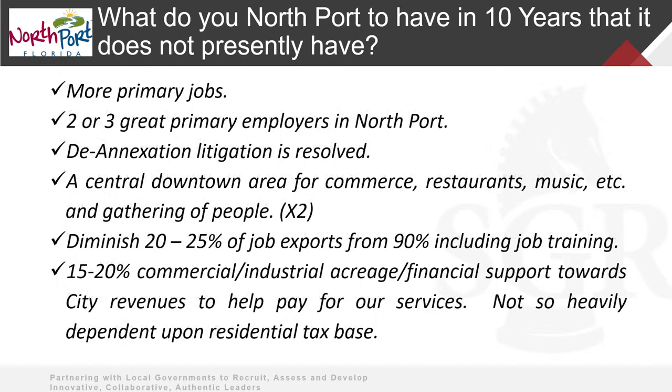Other items you wanted in the next decade: more primary jobs, not just service-related jobs. You want to try to get a couple of large employers to diversify your economy and achieve that goal of live, work, and play in your community. The de-annexation issue resolved. A central downtown — you've kind of got a feel for it but have a lot of different commercial centers. Dealing with economic development, reducing leakage of your labor force — what can you do as a community to spur job development, job training, and skills? The mixture of commercial versus residential tax base continues to be a goal.